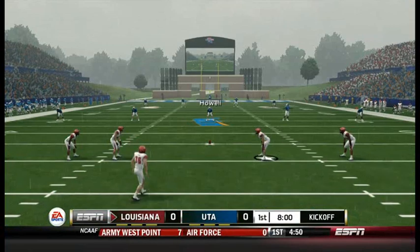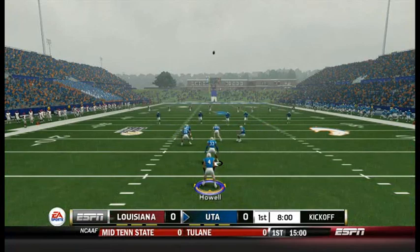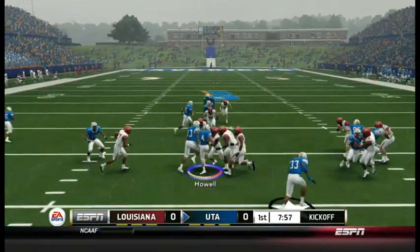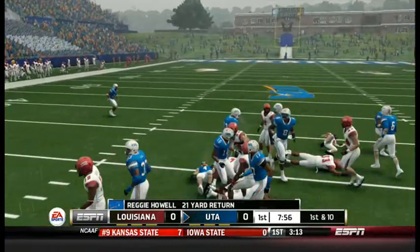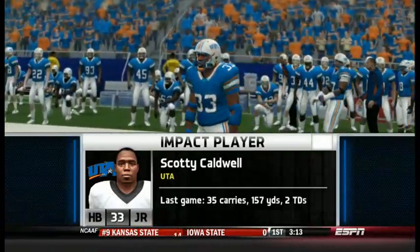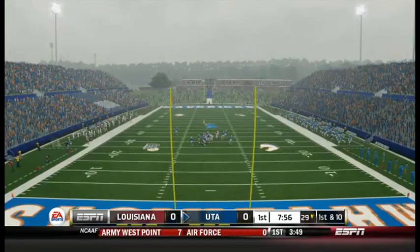We'll see how this game plays out as they get ready for the opening kickoff. Howell from the nine, and he's tackled at the 29. Kirk, one of the top backs in the country we get a chance to see today. Caldwell's big playability makes him a threat to score really any time he touches. I love this guy.